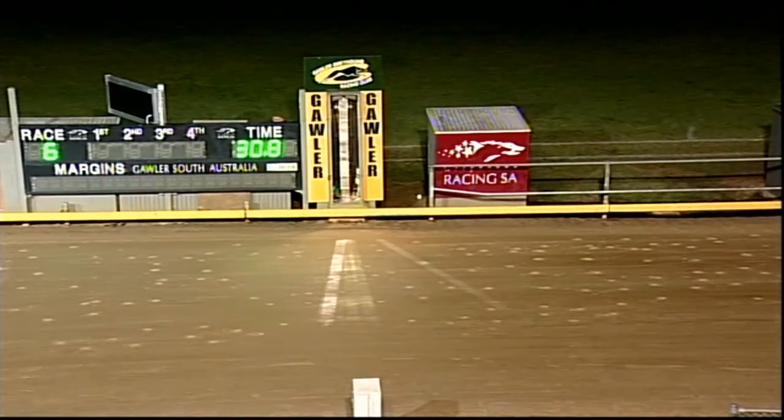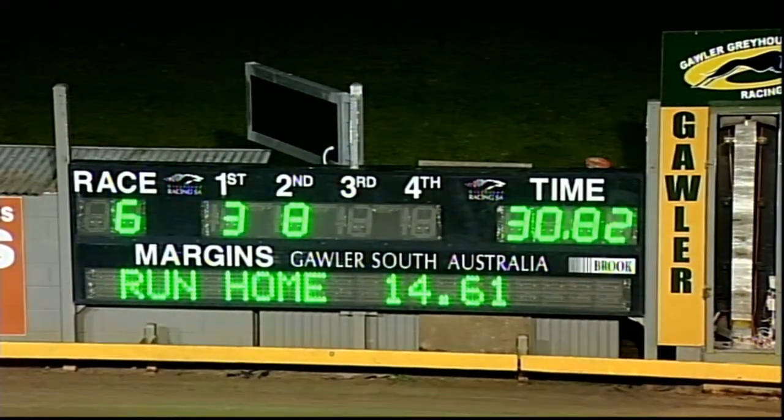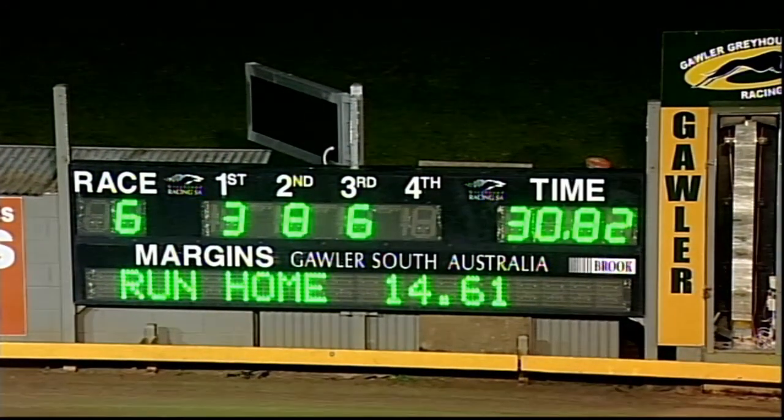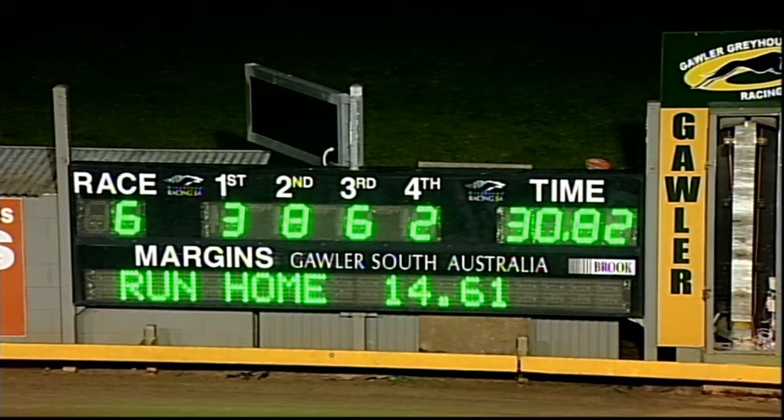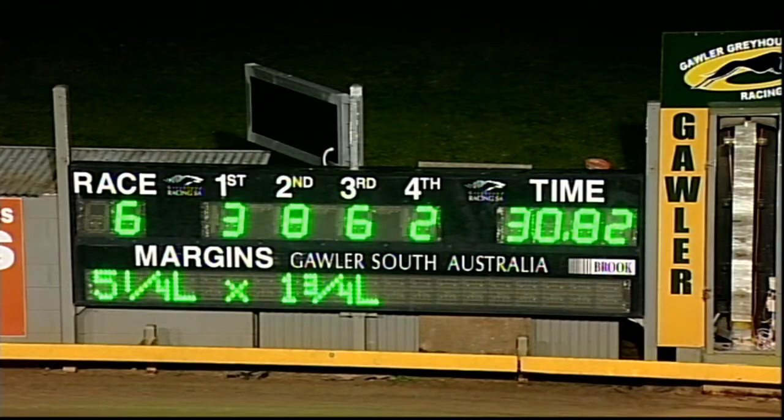Drew clear one by four in the end, a strong run home. Dynamo Jez second, third placing going to Thermal Strike, fourth might be Exhibition, from Octane Sadie, White Nike, Hollow Point. The time is 30.82 — 30 and 82 for the winner Spring Bridge. Too good — took the run down the back and came right away over the concluding stages.